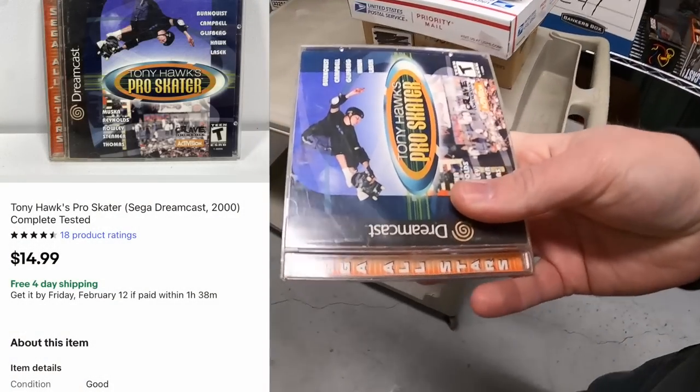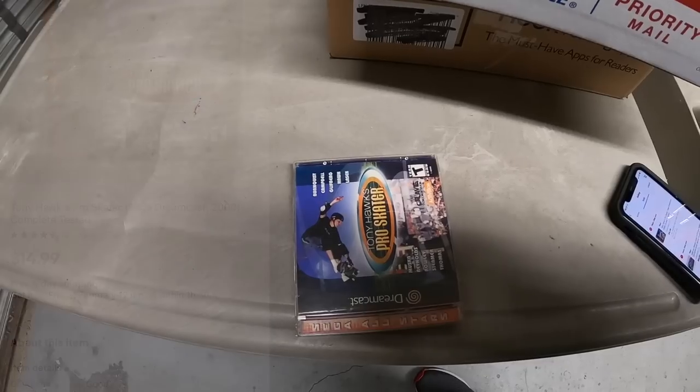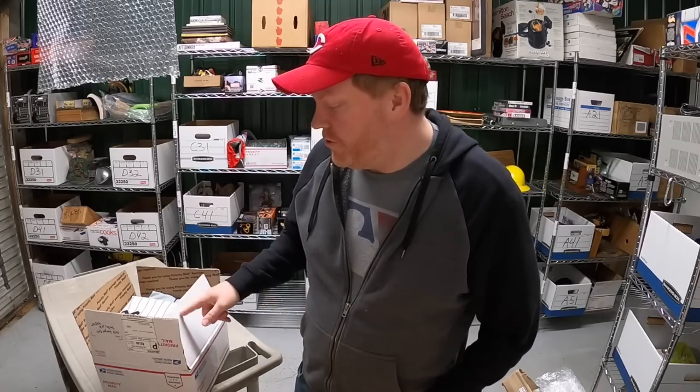Next thing is on E31 — this is Tony Hawk's Pro Skater for Dreamcast, sold for $14.99 free shipping.